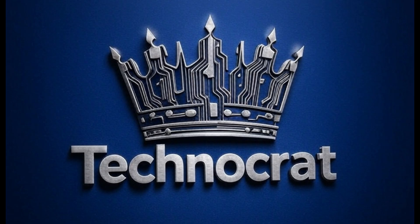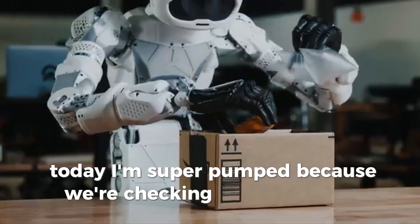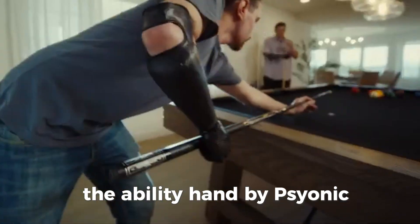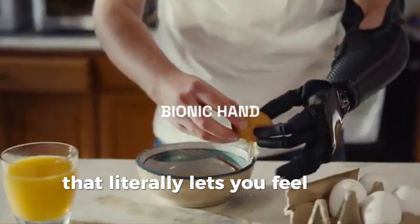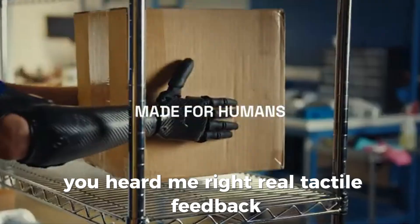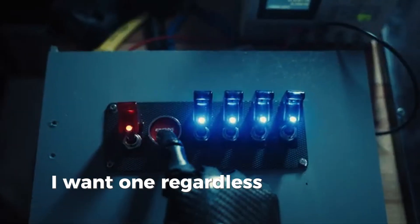Welcome to Technocrat — let's talk tech! Today I'm super pumped because we're checking out something next level: the Ability Hand by Psyonic. This is the only commercially available bionic hand that literally lets you feel what you're touching. Real tactile feedback. By the end of this video, you'll be saying 'I want one' — regardless of whether you have a hand or not.